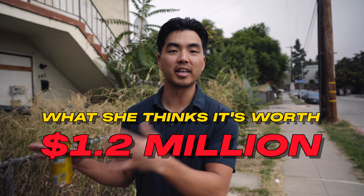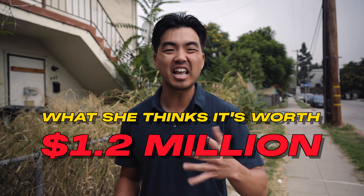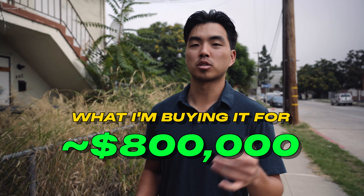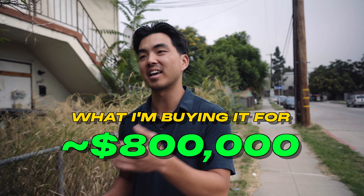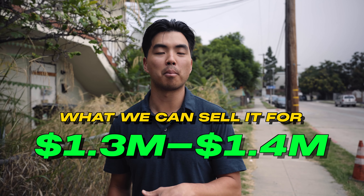The seller is extremely stubborn. She thinks her property's worth like a million two — but that's what it's worth fixed up. I'm buying it right now for about $800,000. After we put in around $200,000 to $300,000 worth of renovations, we can sell it for somewhere between $1.3 and $1.4 million.